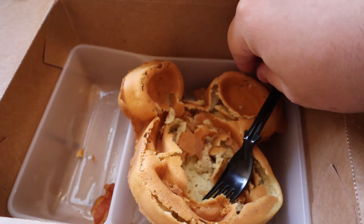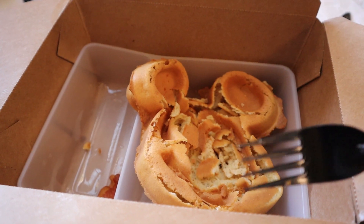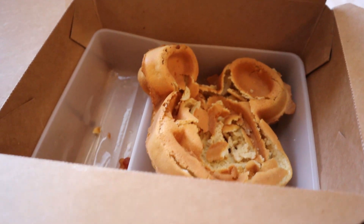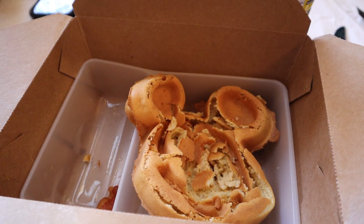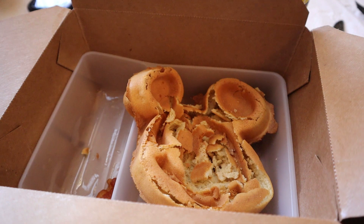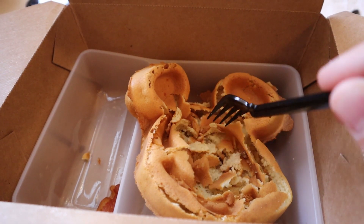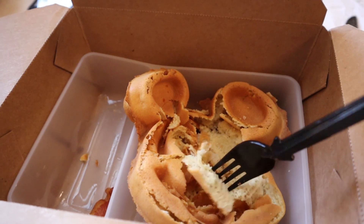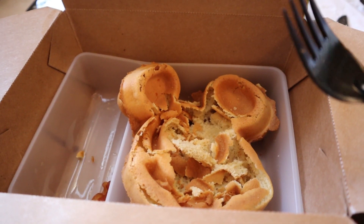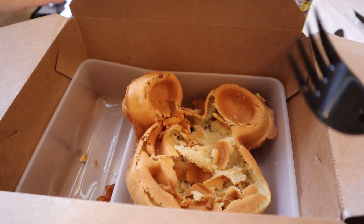I have two problems. First, we did the mobile order and this is the first time we've experienced this — our food was sitting up there waiting and we never got the page. When we finally did get the page, I walked up and they said they forgot to send it, which happens, but our food was just a little cold. Secondly, if you look at this Mickey waffle, it is not really a waffle — it's more like a chip. Not very fresh at all. I had a chance to try the sausage and the bacon and both of those were good, but I'm just very disappointed in this waffle.